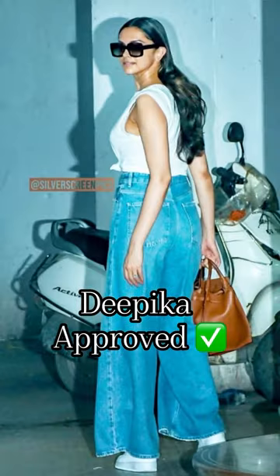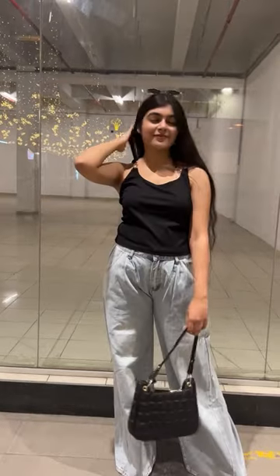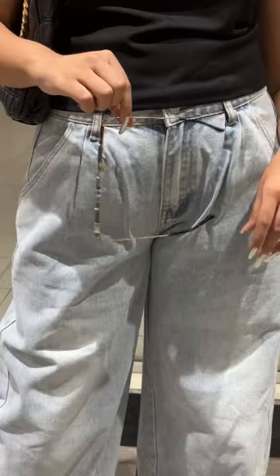Here are different ways to style jeans. The first way is Deepika Padukone approved — wearing an extra wide leg jeans along with a muscle tee, a tank top, or a well-fitted top, which actually makes a great combo. If you wear it with good accessories like sunglasses and a good statement bag, it actually looks pretty good.